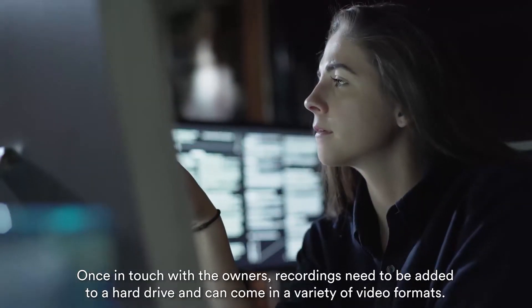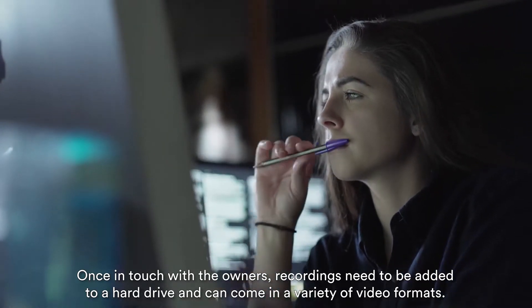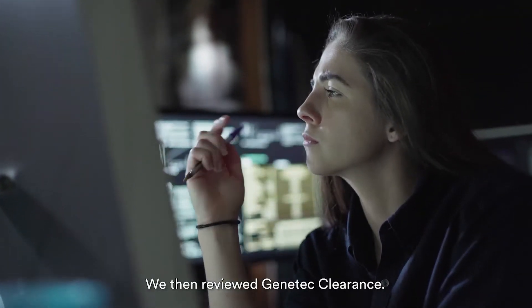Once in touch with the owners, recordings need to be added to a hard drive and can come in a variety of video formats. We spent more time collecting the video and then simply trying to play it. We then discovered Genetic Clearance.